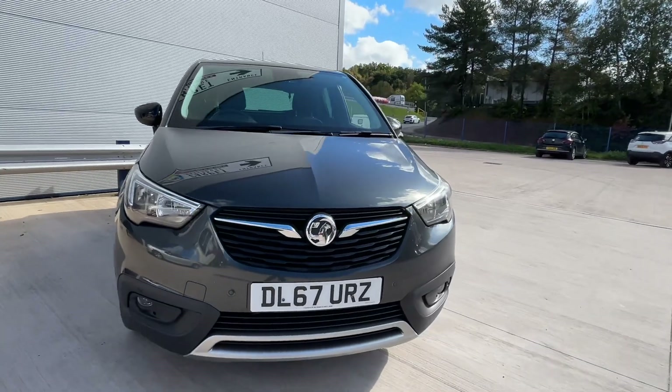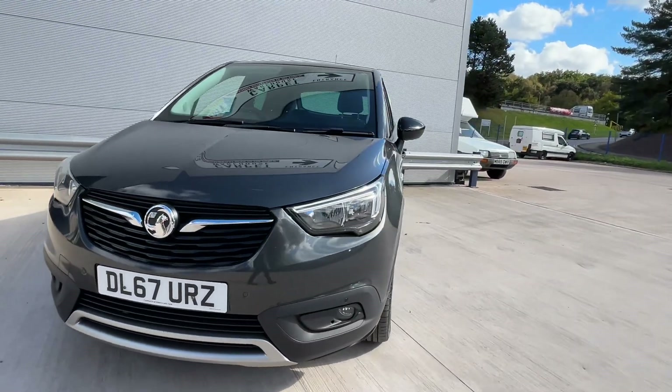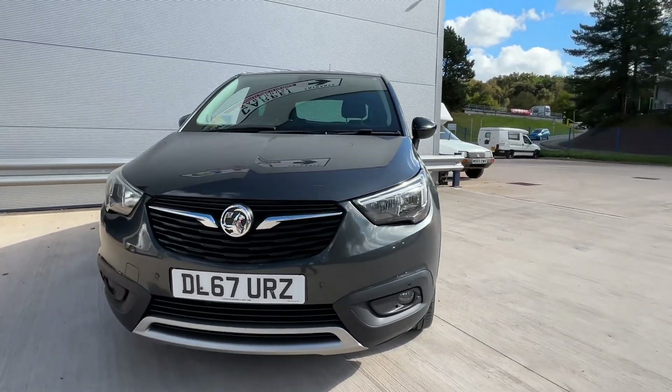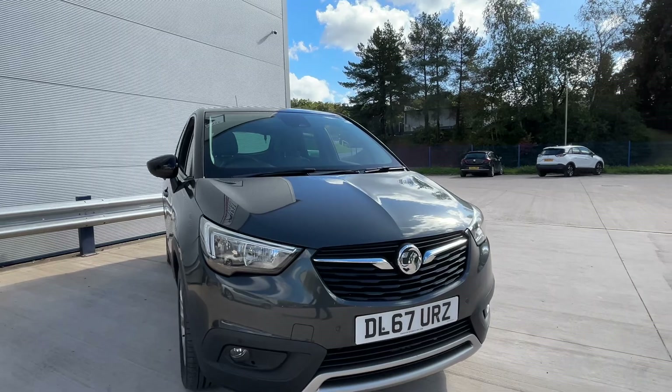This car will have a new service, new MOT. This car has just arrived in to us, so we will get that all sorted. If you are looking to find this vehicle, then please jump on our website. 60 Second Decision — one of the best finance deals available.